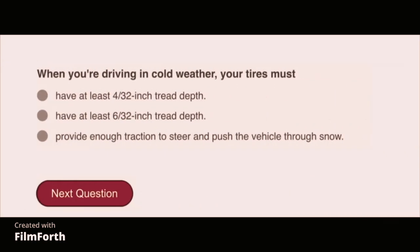When driving in cold weather, your tires must provide enough traction to steer and push the vehicle through snow.